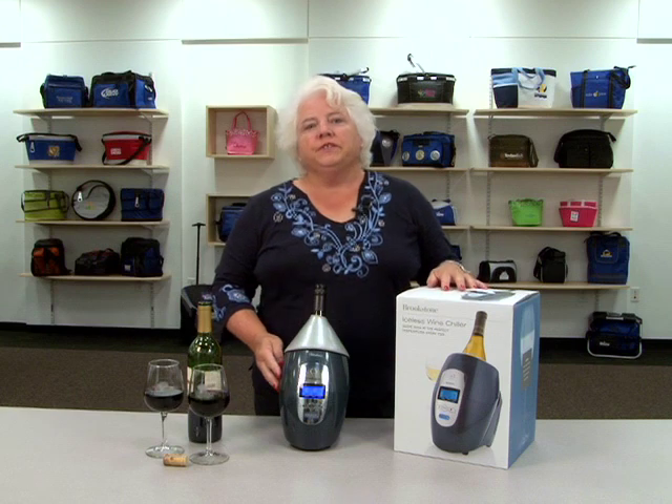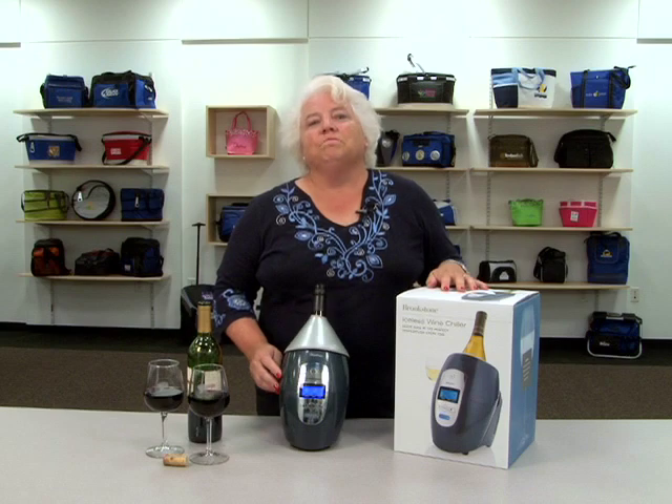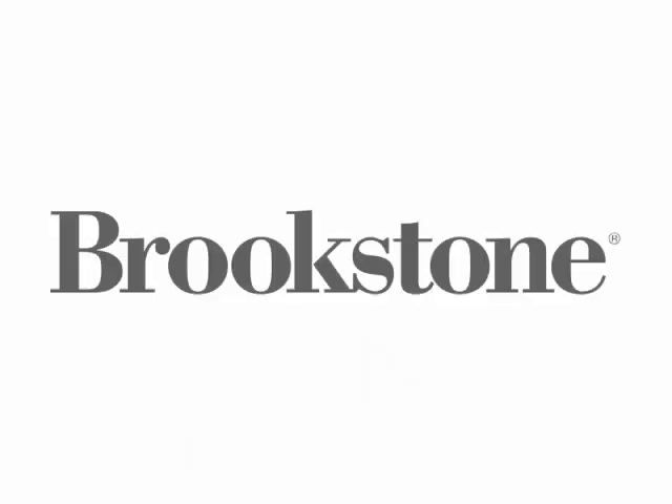This Brookstone Iceless Wine Chiller is the perfect gift for any occasion and will make your wine taste much better. Brookstone is famous for its clever, innovative, and fun products and now gives you more private branding opportunities than ever before.